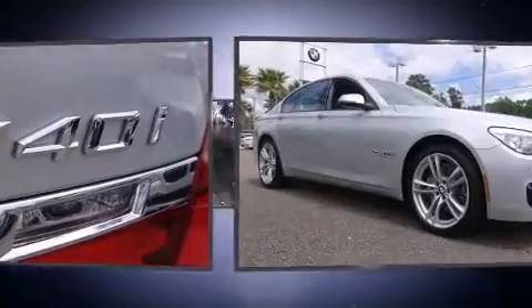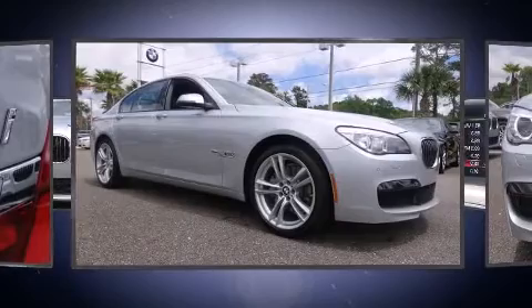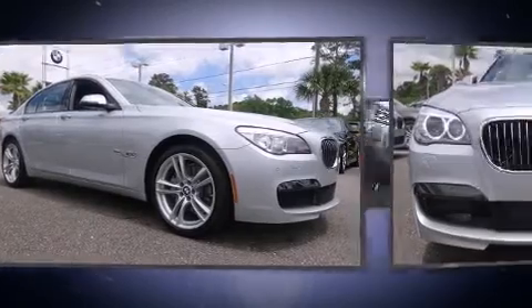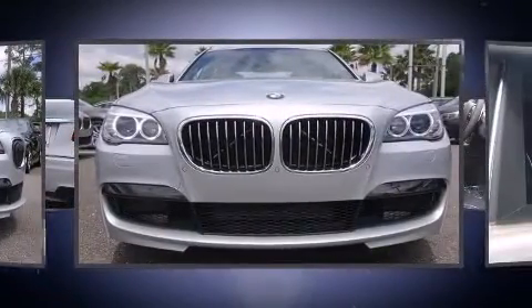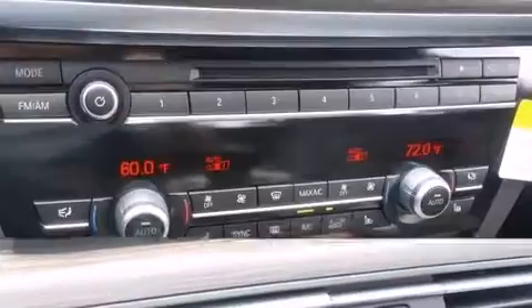BMW prioritized handling and performance with features such as voice-activated navigation, a power seat, a trip computer, automatic dimming door mirrors, power door mirrors and heated door mirrors, and seat memory.